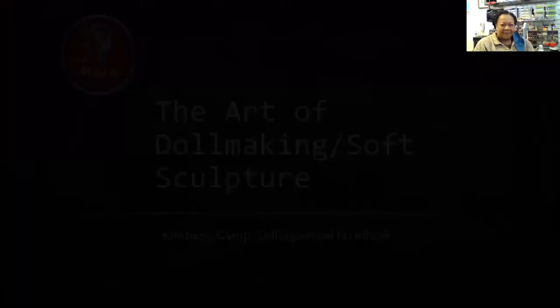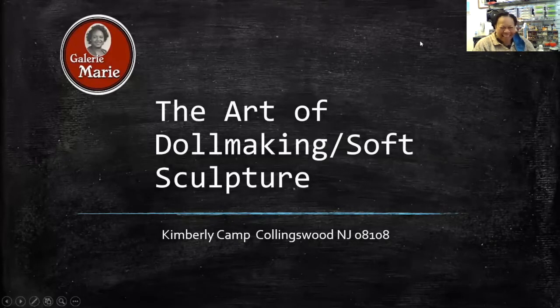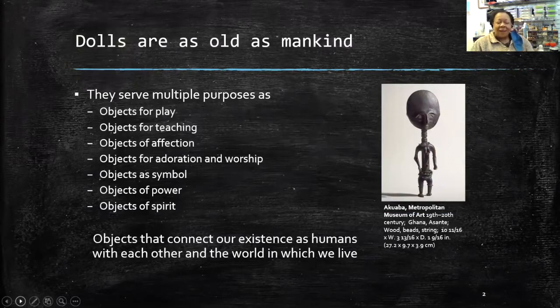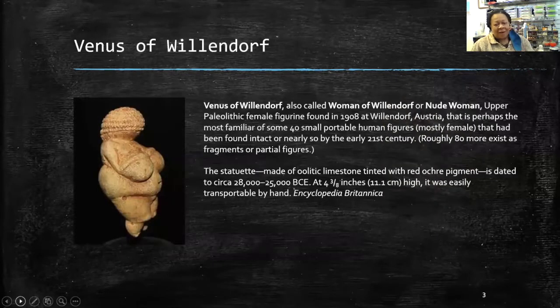I was asked to do a lecture for teenage boys on art, and I said I'm going to talk about dolls. The guy said, 'You do know these are boys.' I said, 'Yeah, they're going to get into it, trust me.' Dolls are really as old as people themselves — they've been used for a multitude of purposes: teaching, play, affection, power, and objects of spirit. On the side you see an Akua'ba from Ghana, used for fertility. Women in Ghana who want to conceive will tie one to their back and carry it like a baby.